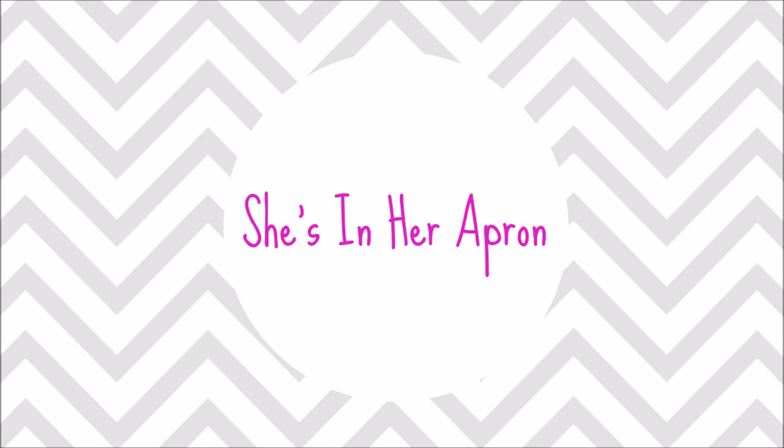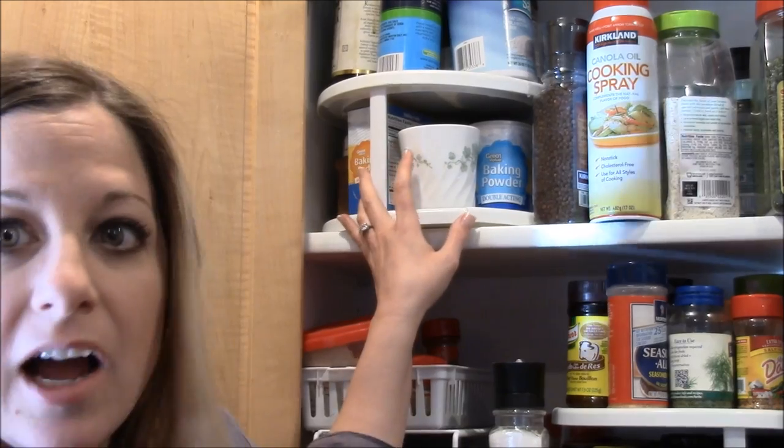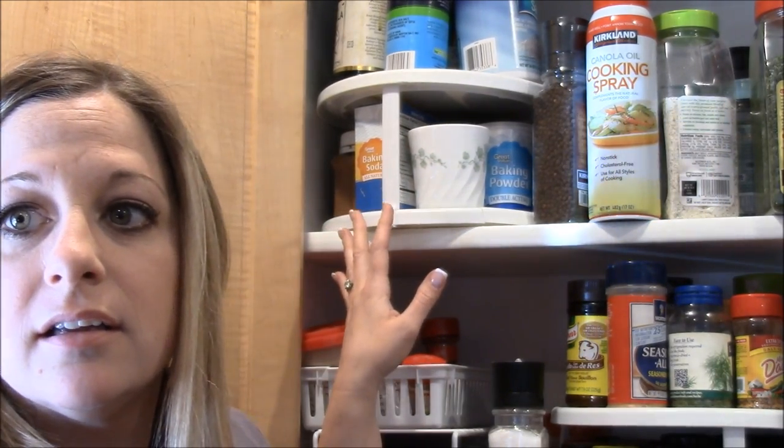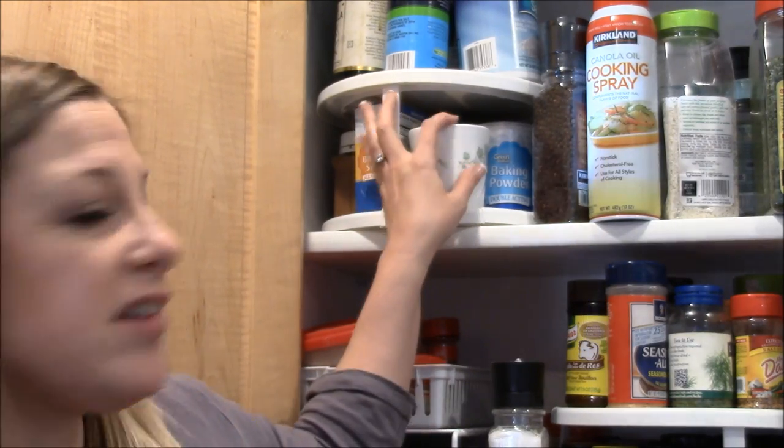Hey friends, today I want to show you my spice cabinet — what I use on a regular basis and some of my favorite special seasonings. I have a lot going on in here and I want to share it with you today. Come along with me, I'm just going to go over what's in this lazy Susan.